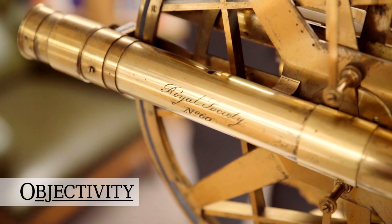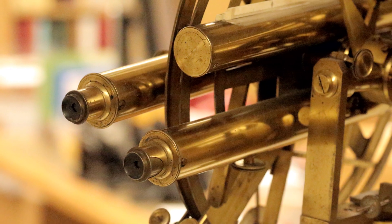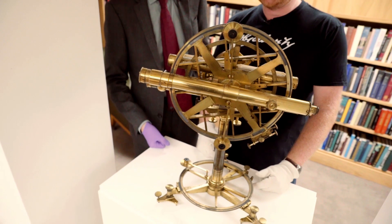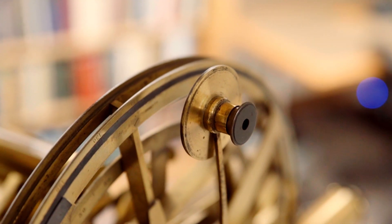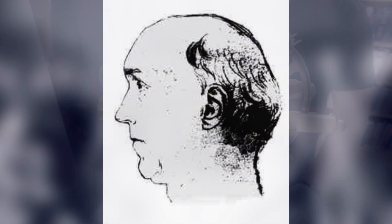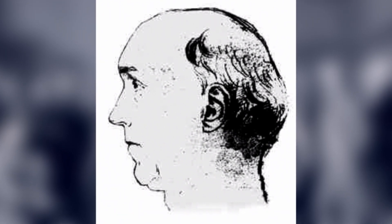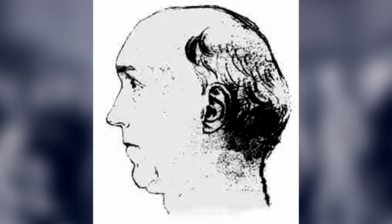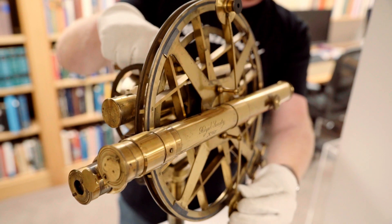Hi there everyone, once again we are at the Royal Society with a very complicated giant golden instrument. Even Keith — the maker — called this fiendishly complicated. This is a repeating azimuth, constructed by Edward Troughton, a very famous instrument maker. He went through several company incarnations; the last was called Troughton and Sims. He was a Fellow of the Royal Society and made astronomical instruments for surveying.